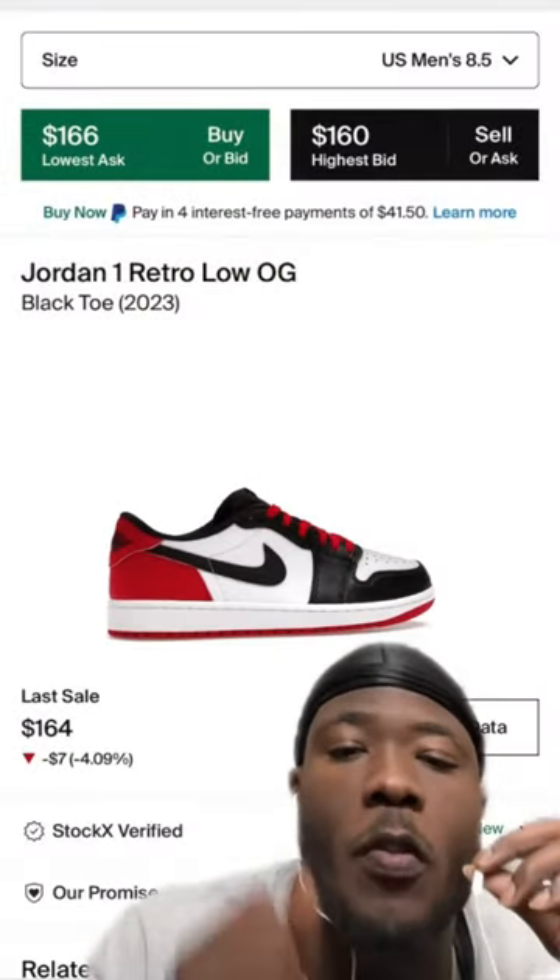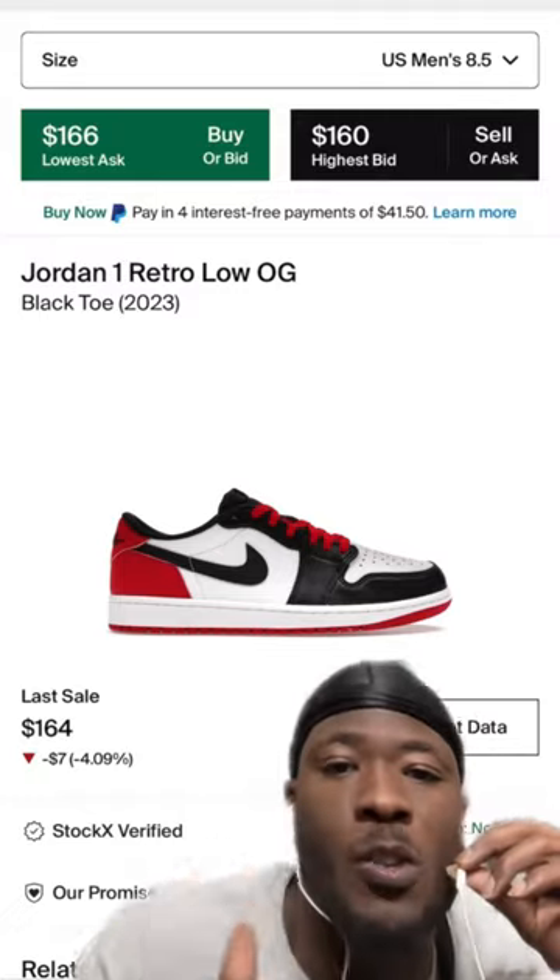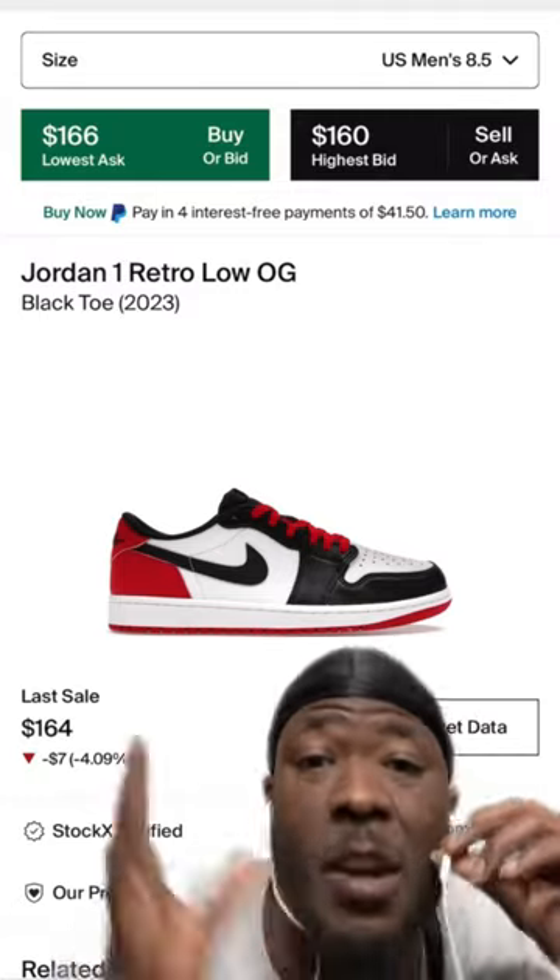Here's the thing — over time, people will continue to wear this sneaker, so this will go up in price. So guys, invest. It'll take some time.